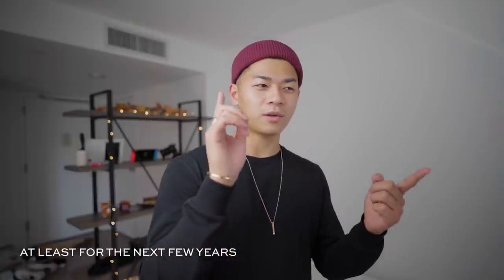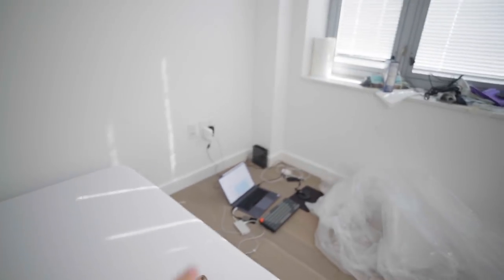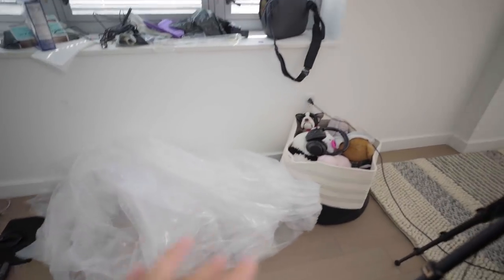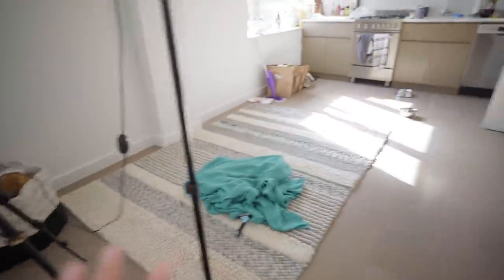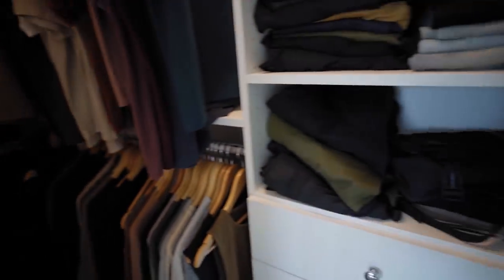This is going to be the last studio filming area you're going to see. You saw me move from Albuquerque back to my parents, then to my friend's place in New York, and now I'm finally here in Brooklyn. Here's a quick tour: I've got my shelf, my bed with no sheets on it, my desk, a living area with no couch yet, and a closet that is two arms' length deep — about 10 feet wide and three to four feet deep. Plenty of storage.